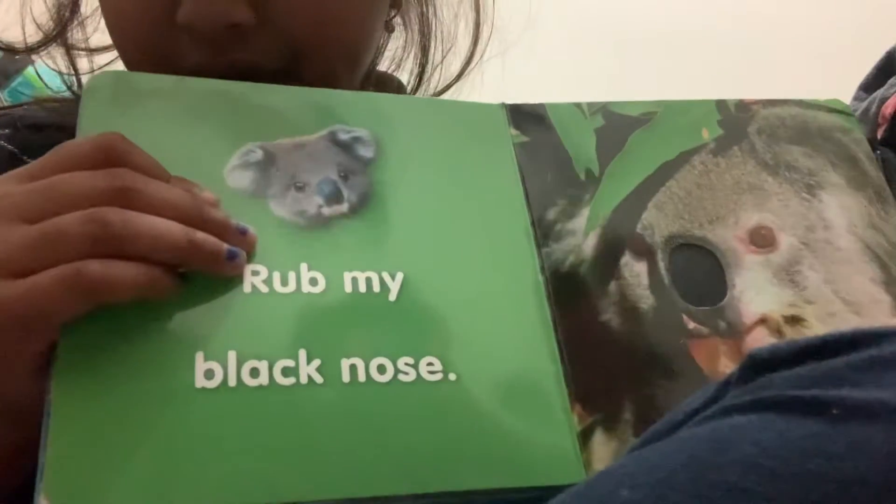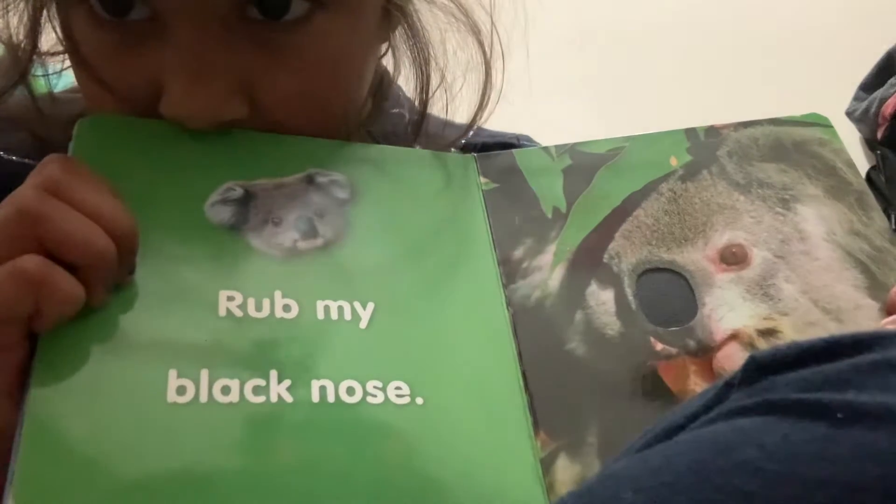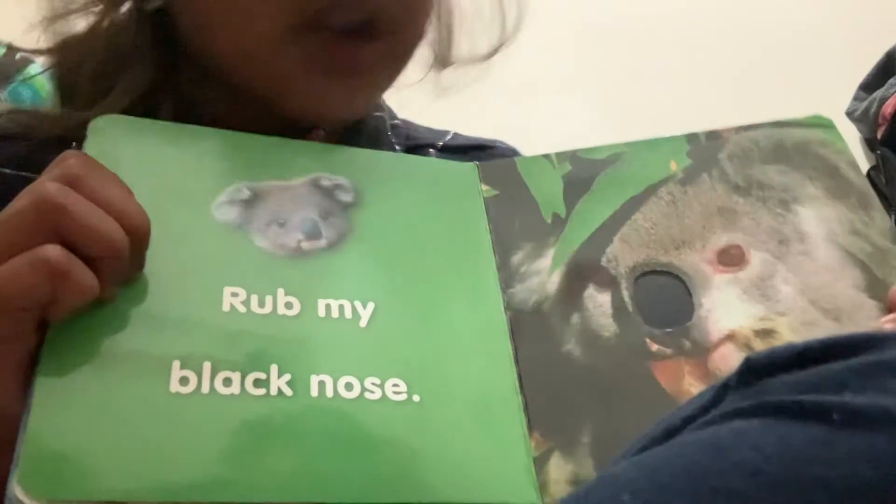Let's turn the page very, very carefully. Ooh, that's a good one. Let me check. Rub — alright, let me show you. Rub my black nose.